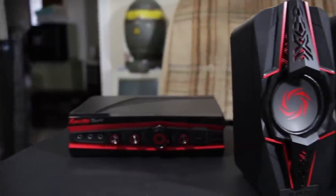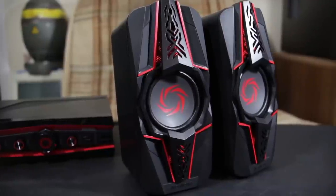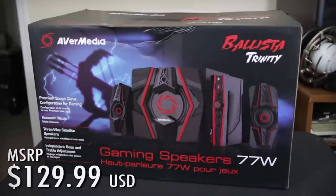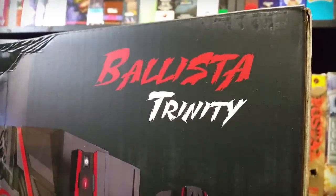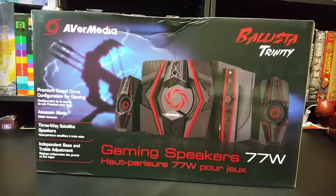This is gonna be a little harder to do since they're speakers, and obviously you can't hear exactly what they sound like because you're not here with me. But I'll do the best I can. Let's move on to the Ballista Trinity Gaming speakers. So it's continuing that whole Greco-Roman naming scheme, named for the Ballista weapon. The Trinity — I don't know what that means. There are other speakers in this set. These are the $129.99 version. There are some that are cheaper with slightly fewer features. They come in a box, so that's good.